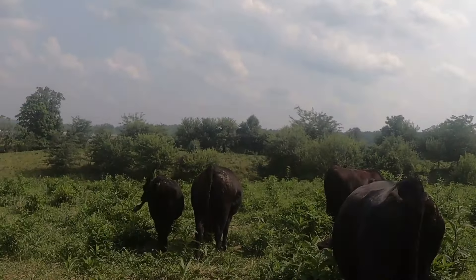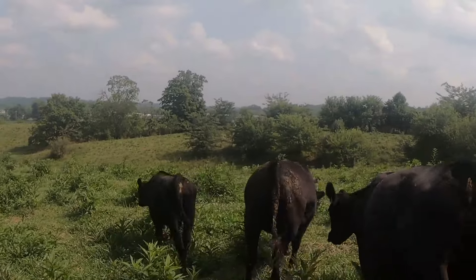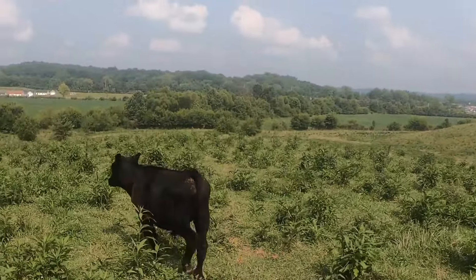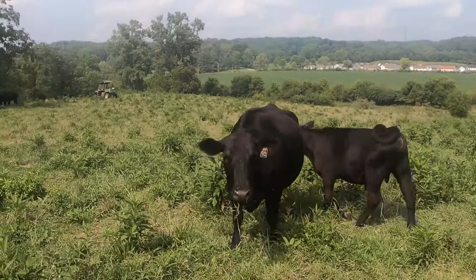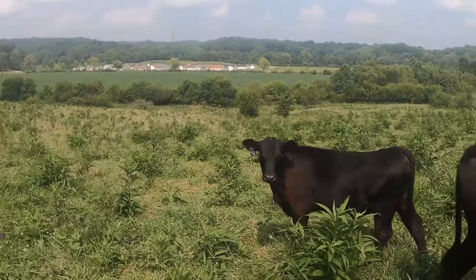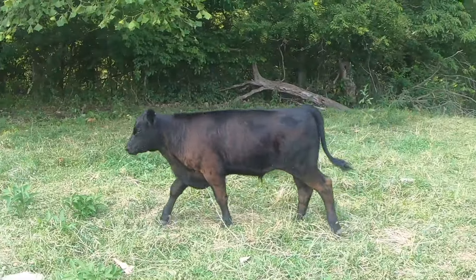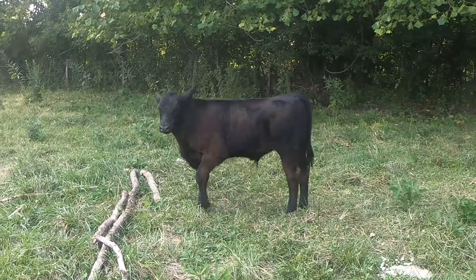This next steer calf up here — I'm not sure what he is until I see the ear tag. He is a Stock Fun steer calf. This is a Play It Safe steer calf, which I believe is probably a full blood Angus.